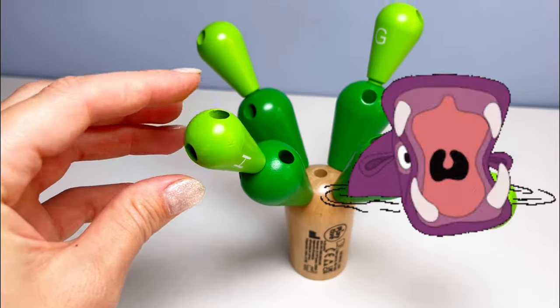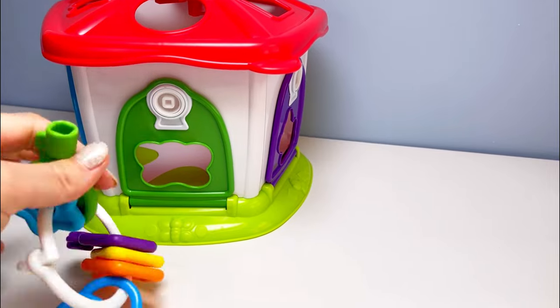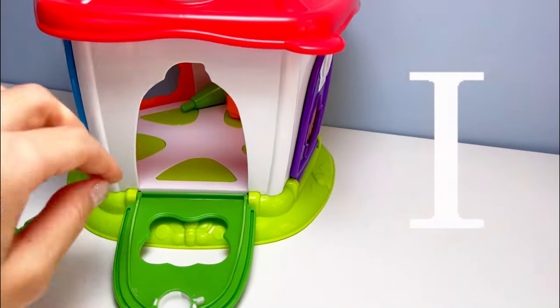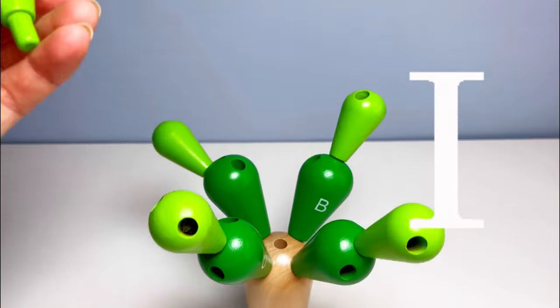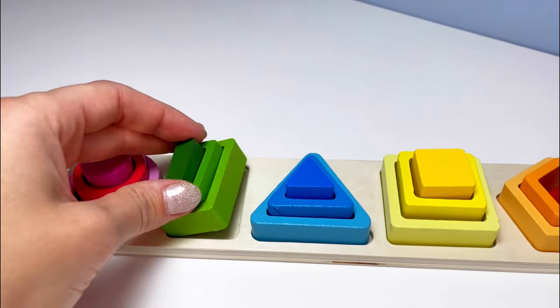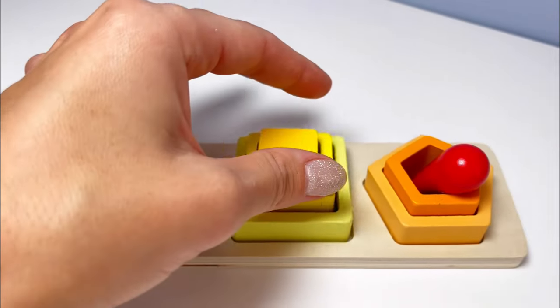Hat or hippo! Let's see if we can find our next letter inside this house. We need the green key to open the door — and there it is! It's our letter I. I is for ice cream. Our next letter is J. We have some circles, some rectangles, triangles, and squares.